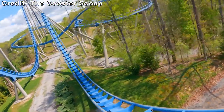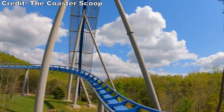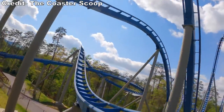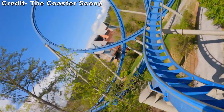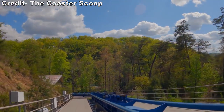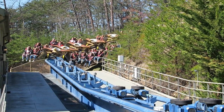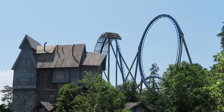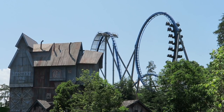Wild Eagle then climbs up a camelback that gives a tiny bit of floater airtime. You then navigate this figure-8 finale. The first half of the figure-8 is pretty uneventful, but the second half has some nice positive Gs as you dip downwards through the element. You then hit the brake run, which is sloped pretty steeply. You then accelerate around one final turn faster than you may expect before hitting the final brakes. This ends what is a 3,127-foot or 953-meter long coaster.